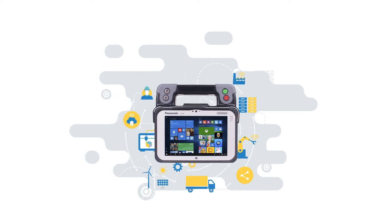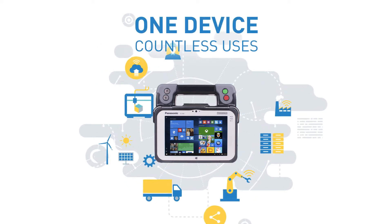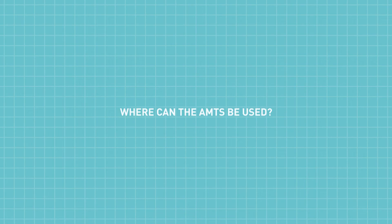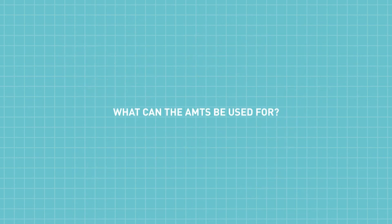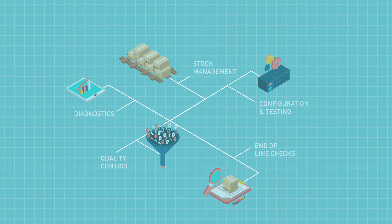It's one easy-to-use device designed for countless manufacturing applications, whatever your industry. You can use the AMTS across your entire production and testing line — for stock management, configuration and testing, diagnostics, quality control, end-of-line checks, and so much more.